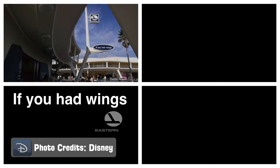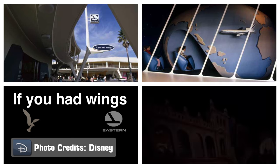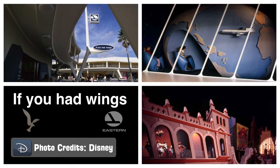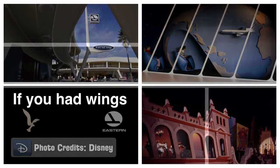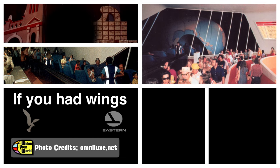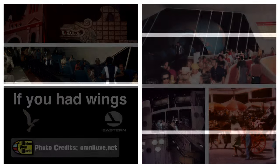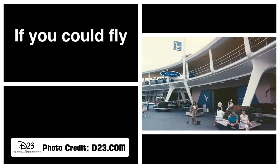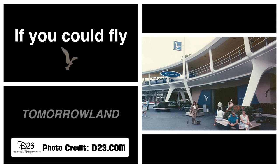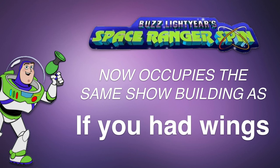At If You Had Wings, guests boarded Omnimover vehicles that took them on a flight around the world, making stops in Bermuda, Puerto Rico, and Mexico. The attraction ended by offering a bird's-eye view of the United States and then a descent back to the Walt Disney World Resort flight terminal. It opened to the public in June 1972 and was Magic Kingdom's first new attraction. The various vacation destinations showcased were serviced by Eastern Airlines, the attraction's sponsor and the official airline of Walt Disney World from 1970 to 1987. In June 1987, Eastern withdrew its WDW sponsorship, which called for several changes to the attraction. Its next incarnation, called If You Could Fly, opened later that month. The ride was similar, but the original music and references to Eastern were removed, and it hosted its last visitors in January 1989.